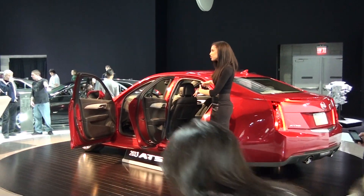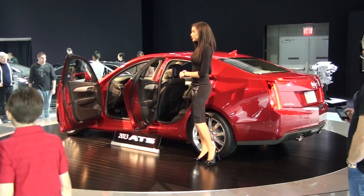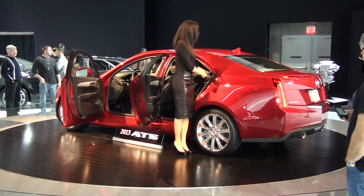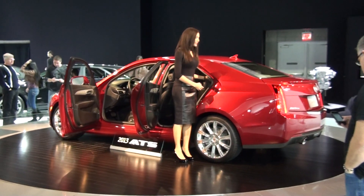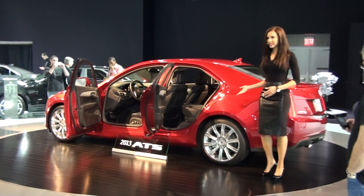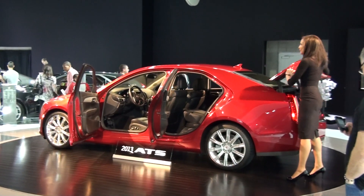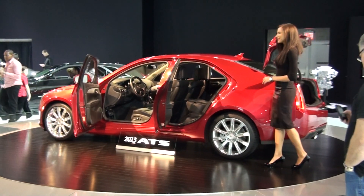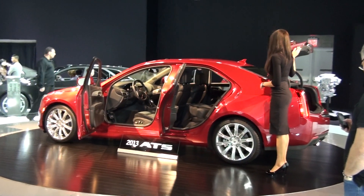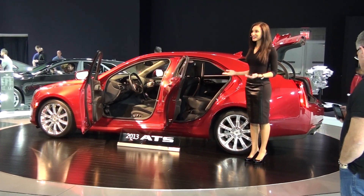This is a five-passenger vehicle — two in the front, three in the back. You have a 60/40 split folding rear seat, and it's very easy to fold these down. There's a small handle right at the top, and you can see it's very easy to get into the back — it extends all the way into your trunk. You have 10.2 cubic feet back here. It was a very strategically designed trunk, considering this is a compact luxury vehicle.